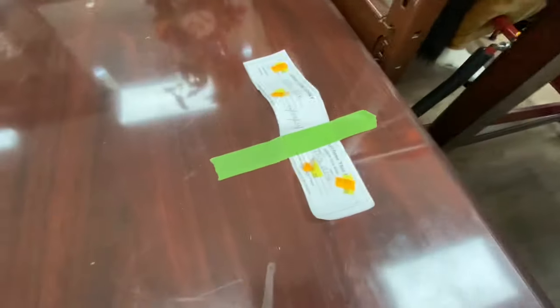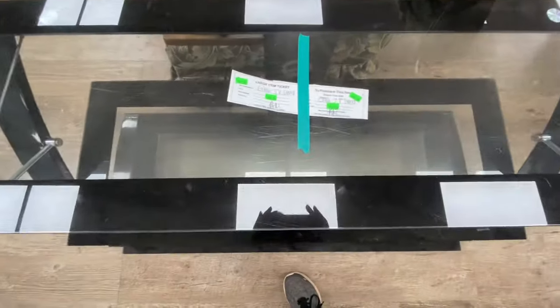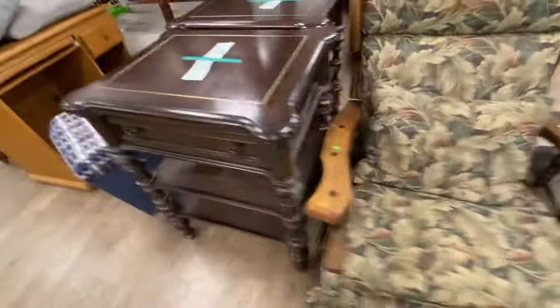$40 for this kitchen table. That's a better deal because it's in much better shape for only $5 more. I really don't understand their pricing — how they price something in bad shape versus something in good shape with only a $5 difference.